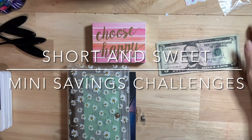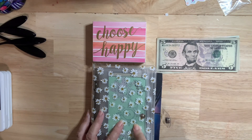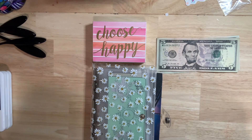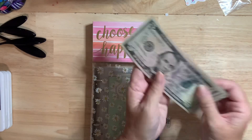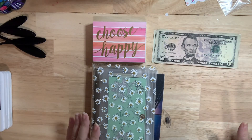Hello everyone, it is Kat and you're watching Budget with Kat. Today I'm going to be stuffing my mini savings challenges. I don't have a lot to stuff today because to be honest with you I just didn't go to the bank. So this was kind of my leftover — $5, $10, $15, $20, $25. That's it. It's going to be pretty short and sweet but I wanted to explain something.